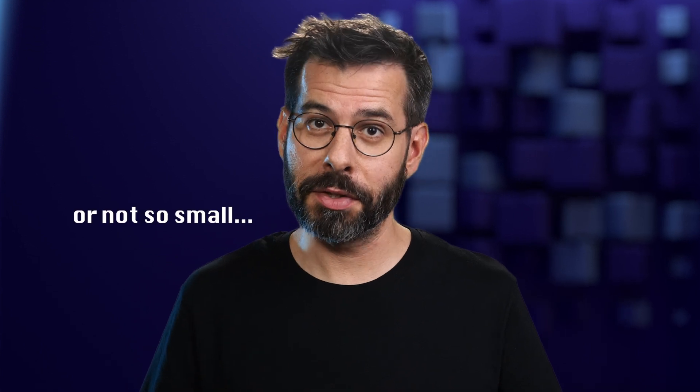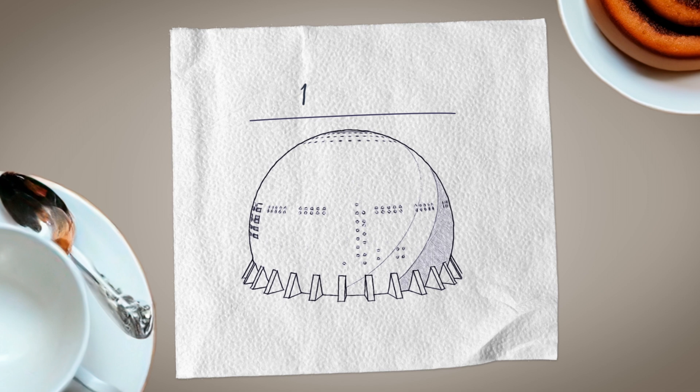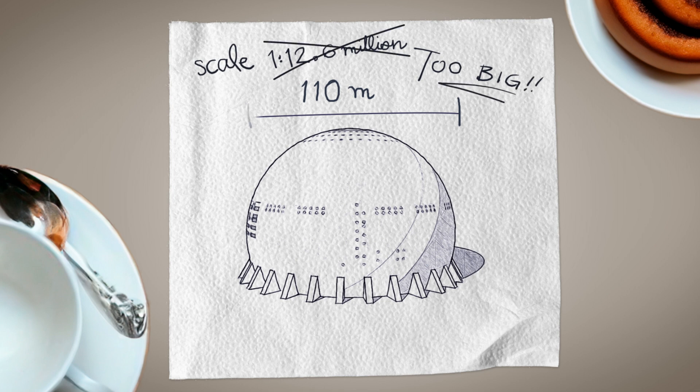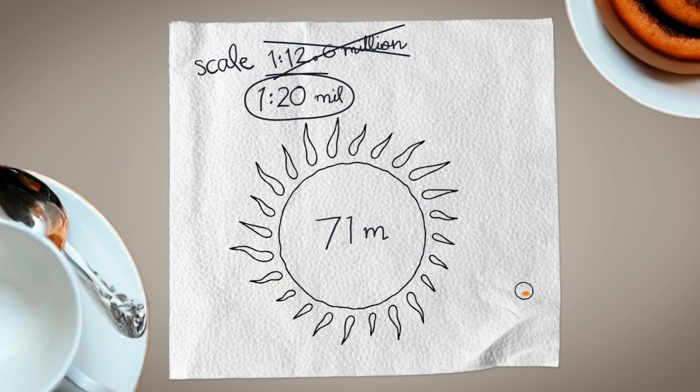But wait a second — are you saying the globe arena just happened to have exactly the right dimensions for this to coincide? Well, that's what we all assumed. In reality, this favorable placement of the planets could only happen after a small adjustment to the scale. The globe arena measures 110 meters in diameter, which probably seemed too big of a scale for the solar system model. The professors settled instead on a scale of 1 to 20 million, which gives a sun of 71 meters.